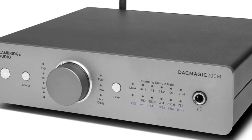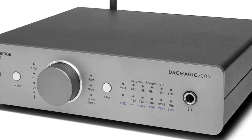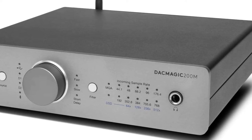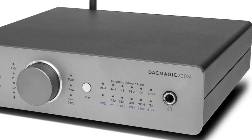All in all, this DAC delivers, and it's at a mid-range price point for someone looking to upgrade the audio quality of their system. Plus, we trust Cambridge Audio and their reputation for engineering in the pursuit of pure hi-fi music reproduction.